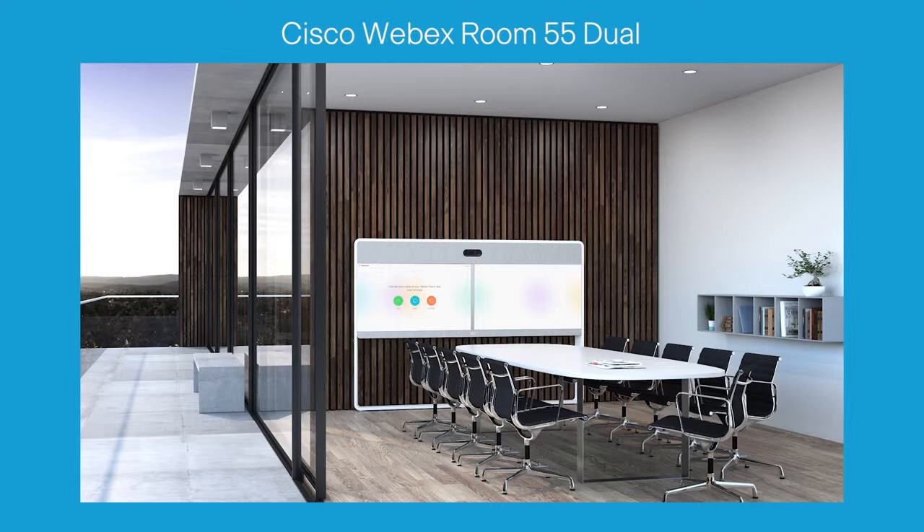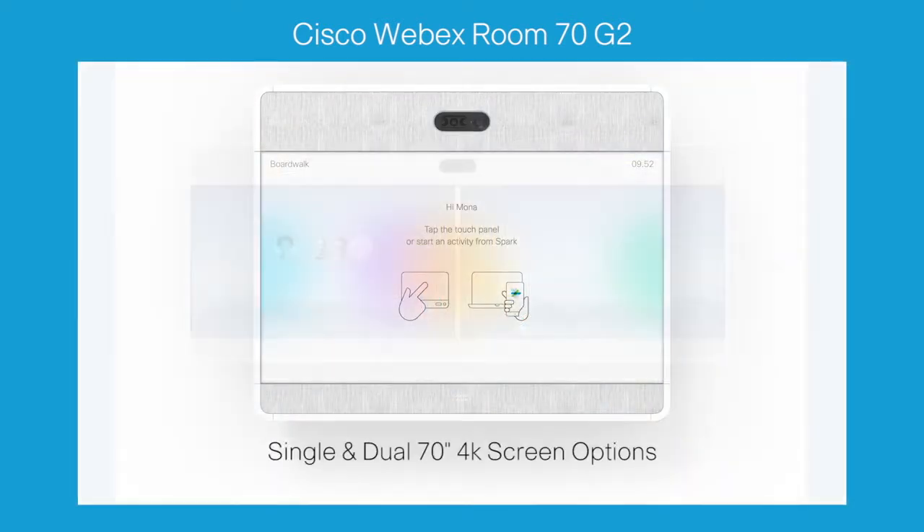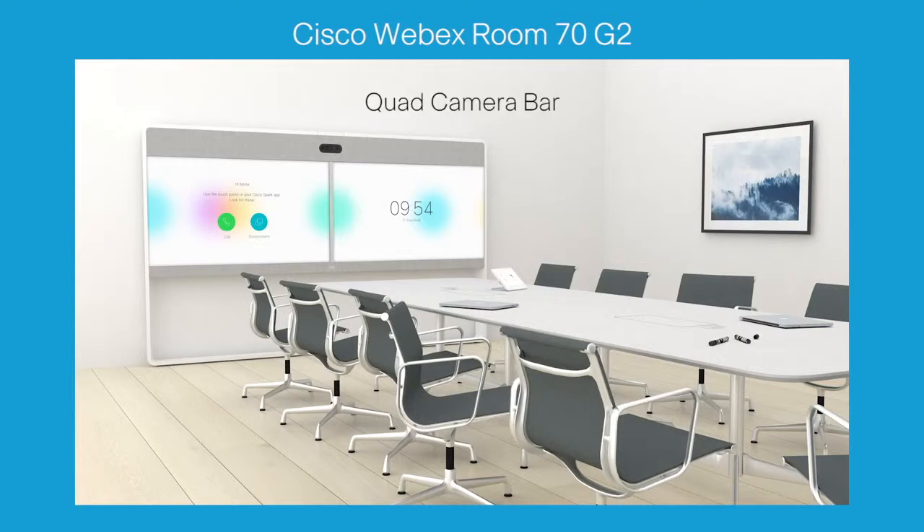The Room 55 Dual offers dual 55-inch screens and a quad camera bar for an impressive people and content experience in medium rooms. The Cisco Webex Room 70 G2 is also an elegant integrated system with single and dual 70-inch 4K screen options. Both come with a quad camera bar to accommodate large and specialized rooms.